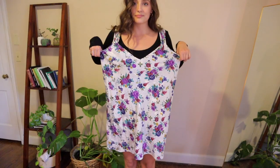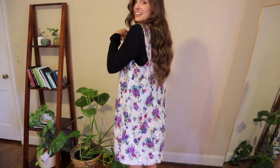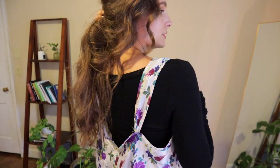The next dress is also very cute, but very, very big for me. I am going to bring the sides in. I'm going to fix the straps because it's coming off. I actually might not shorten it — we'll see how this one goes.